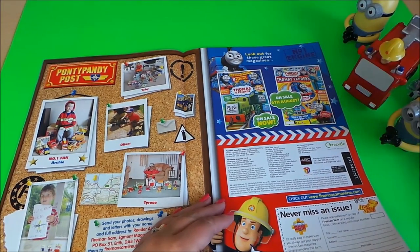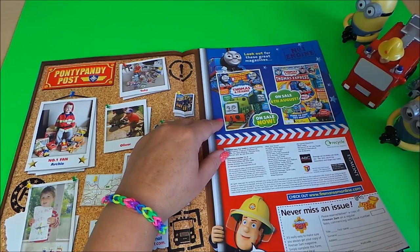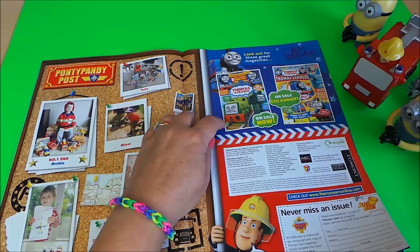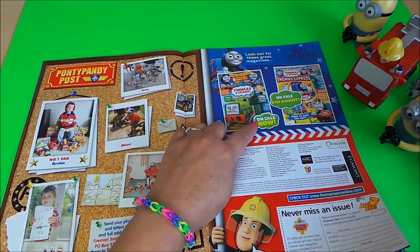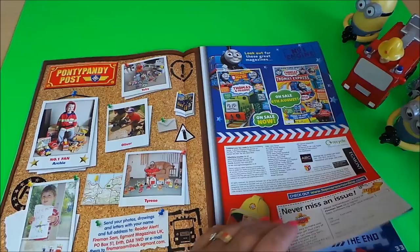Here we have a page all about an upcoming magazine — Thomas and Friends. Don't forget to check out my other videos because I do review Thomas and Friends as well. This is all about what's going to be coming out on the 6th of August, so don't miss that one.